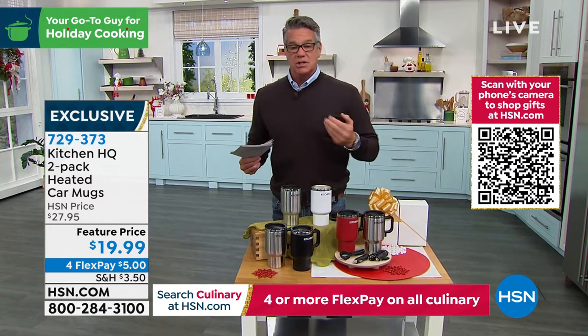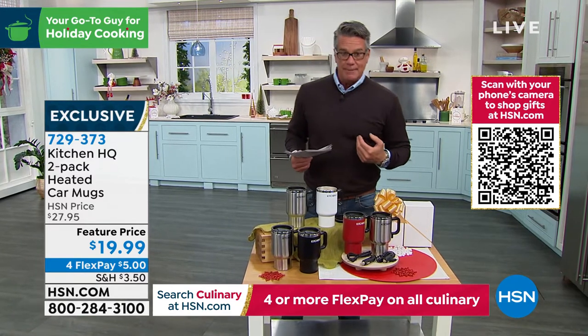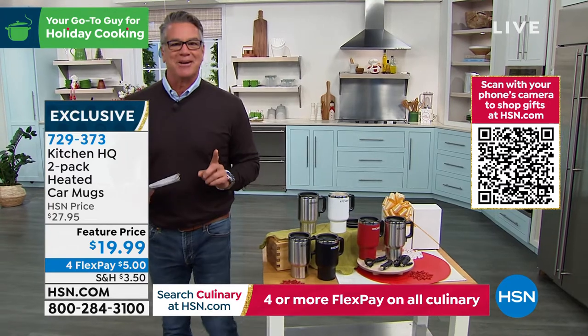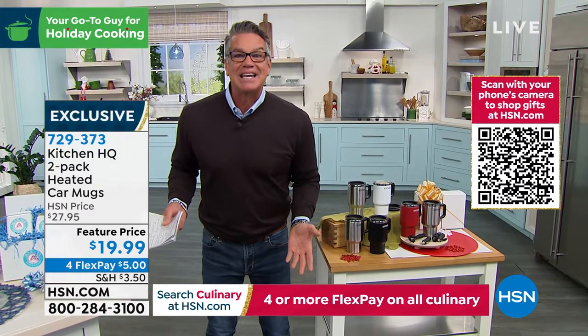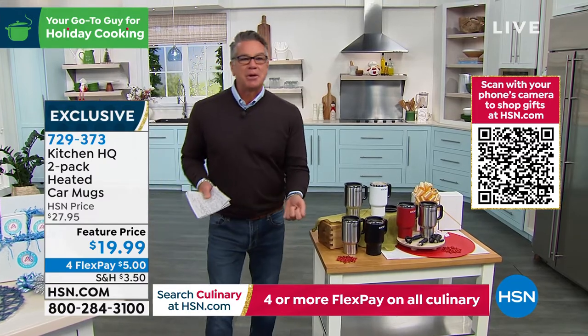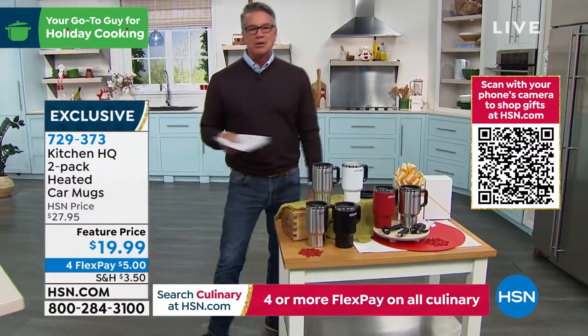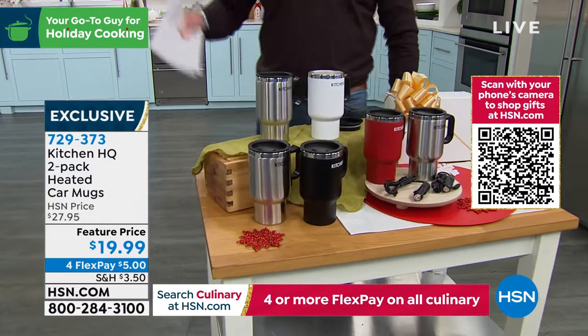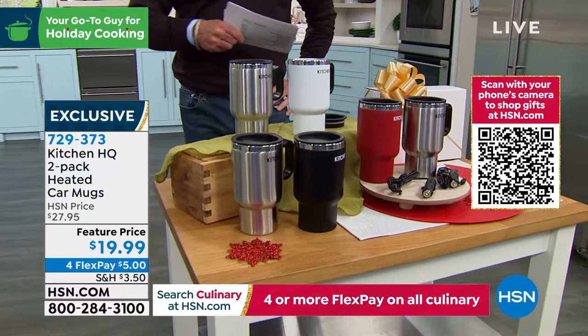We've got a two-pack of great gifts from Kitchen HQ. Kitchen HQ is our proprietary brand. These are heated car mugs. Can you think of a better gift to give to somebody who has to drive to work? It's perfect. $19.99, you get two of them. It comes with a USB plug — you just plug it in that port in your car and it's going to keep your coffee nice and hot.